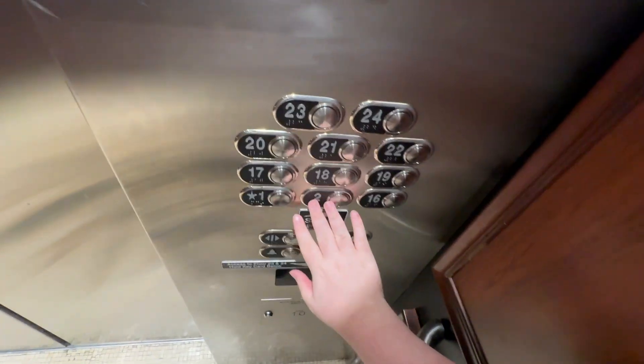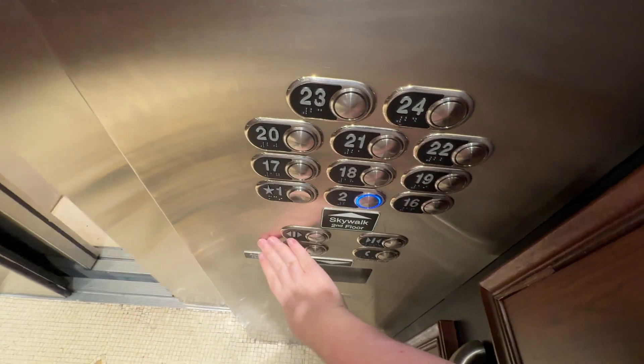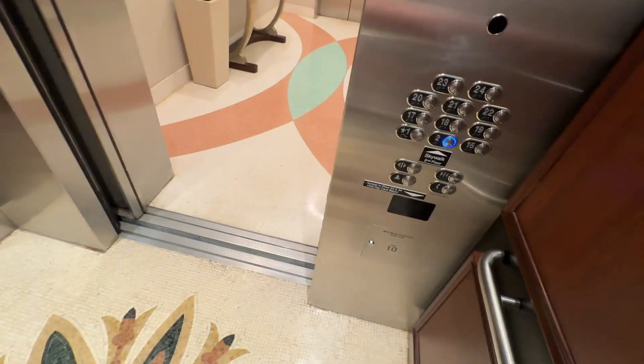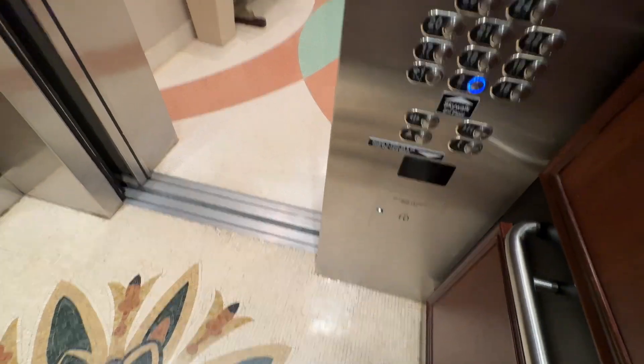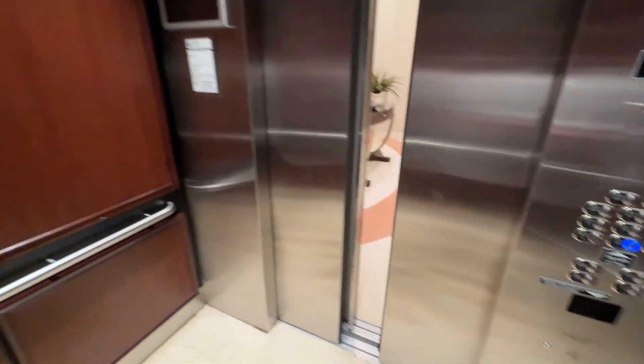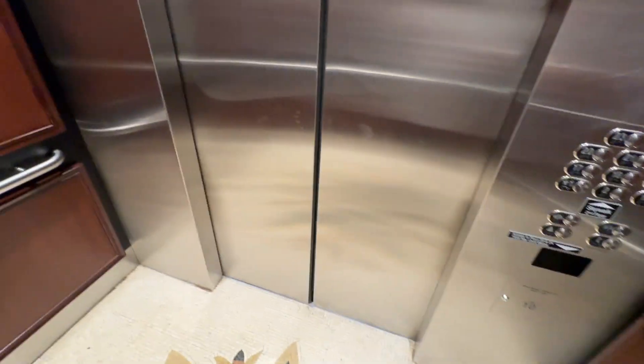And on two, now that transfer bank's at two. We're going to get out here on two.